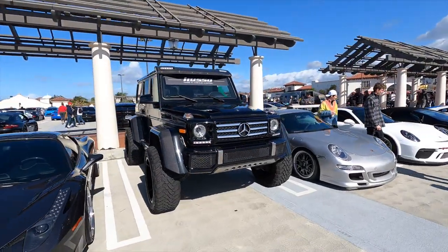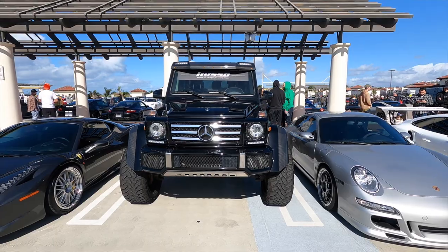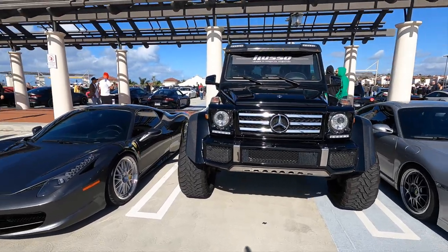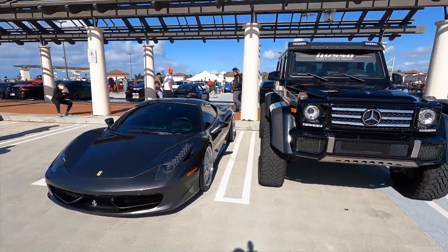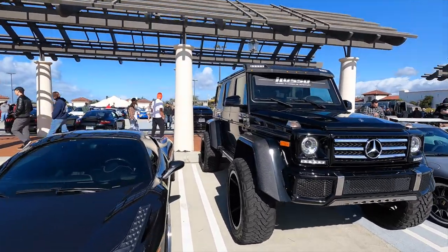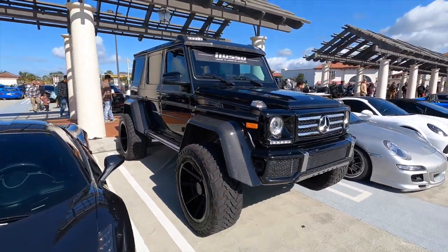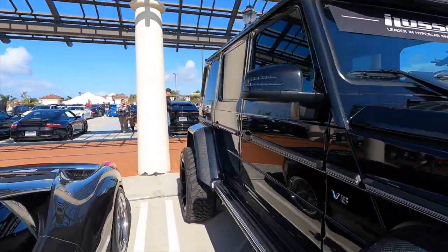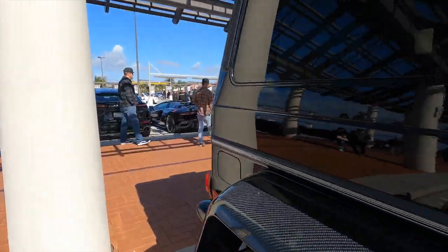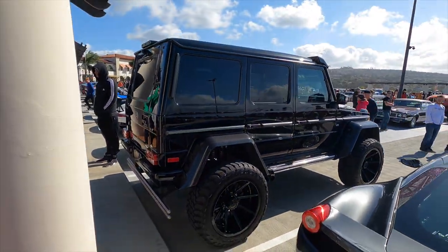We just pulled up on this crazy G-Wagon — the G550 4x4 Squared — probably one of the biggest cars we've ever had in the exotics row. When you look at it next to the 458, you realize just how big it is — the 458's roof only comes up to the very bottom of the door. It's powered by a four-liter twin-turbo V8 putting out just over 400 horsepower, and you need every single one just to move this thing. This is truly a G-Wagon on crack.